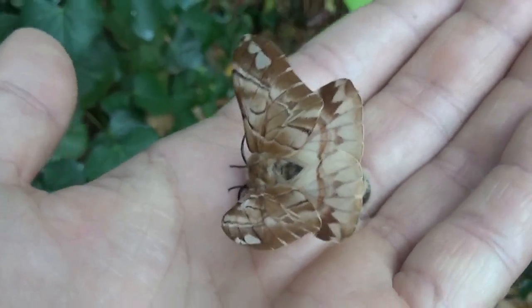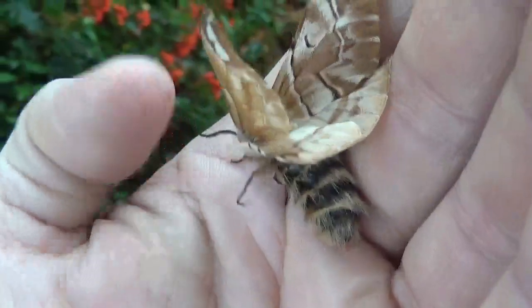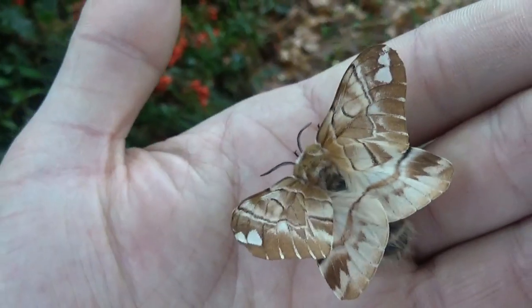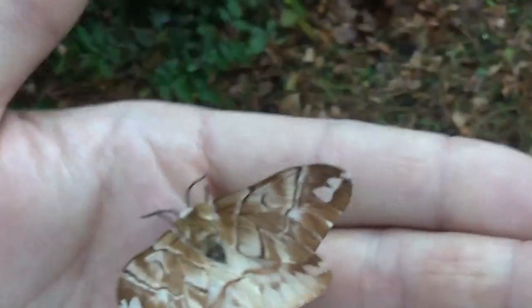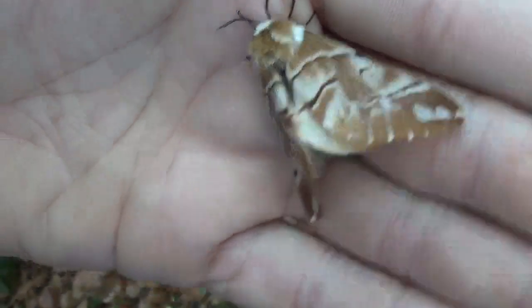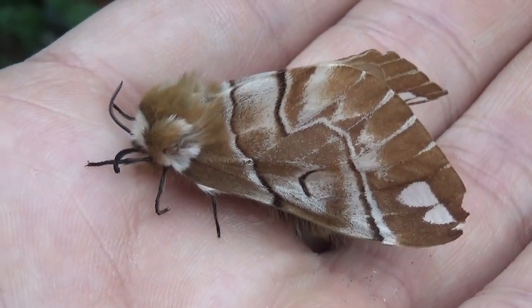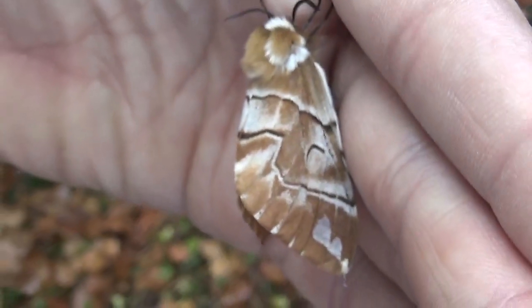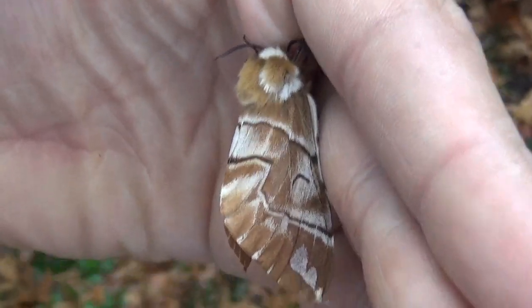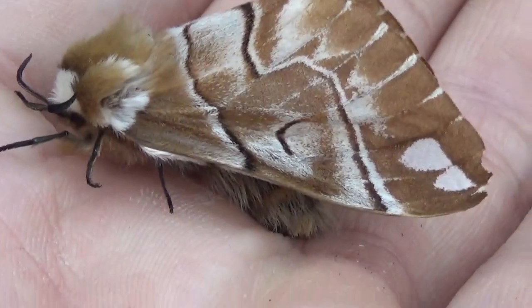What's up everyone? It's currently December the 1st and it appears that one of my Kentish glory, Endromis versicolora, decided to hatch. That's kind of interesting because usually the species overwinters, but I guess I didn't keep them cold enough to trigger their hibernation. This year has also been unusually warm, so they may have had an abnormal development to begin with.